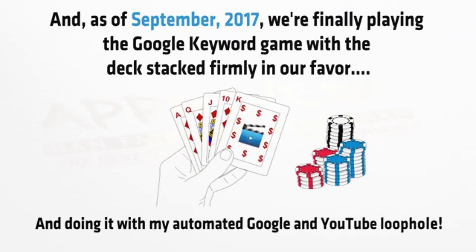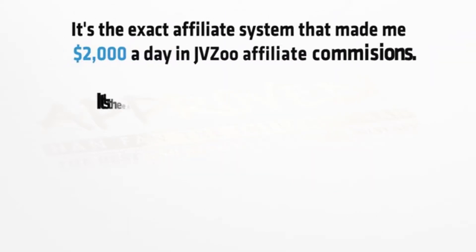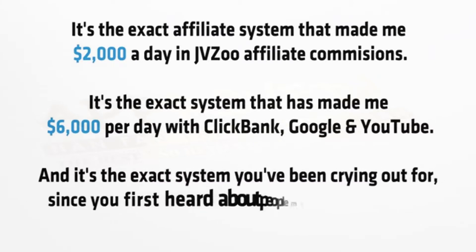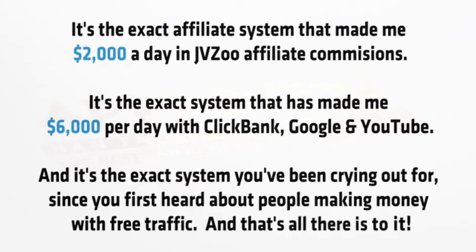I'm doing it with my automated Google and YouTube loophole. It's the exact affiliate system that made me $2,000 per day in JVZoo affiliate commissions. It's the exact system that has made me $6,000 per day with Clickbank, Google and YouTube. And it's the exact system you've been crying out for since you first heard about people making money with free traffic.